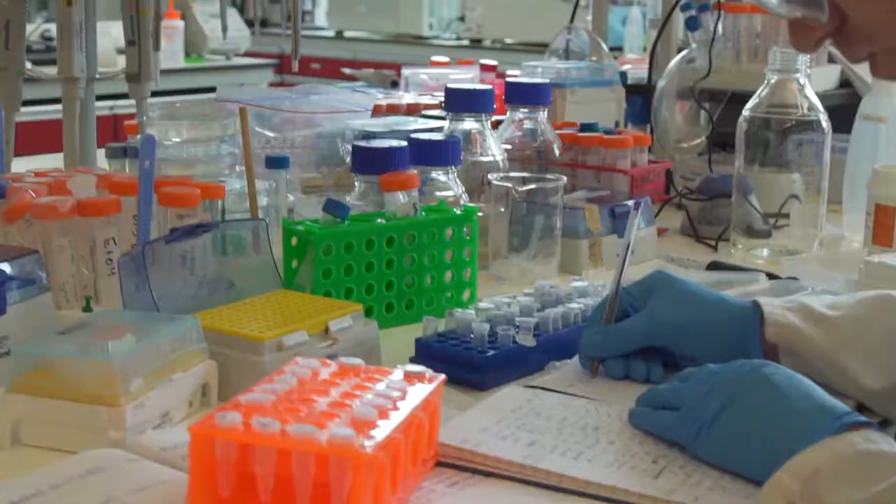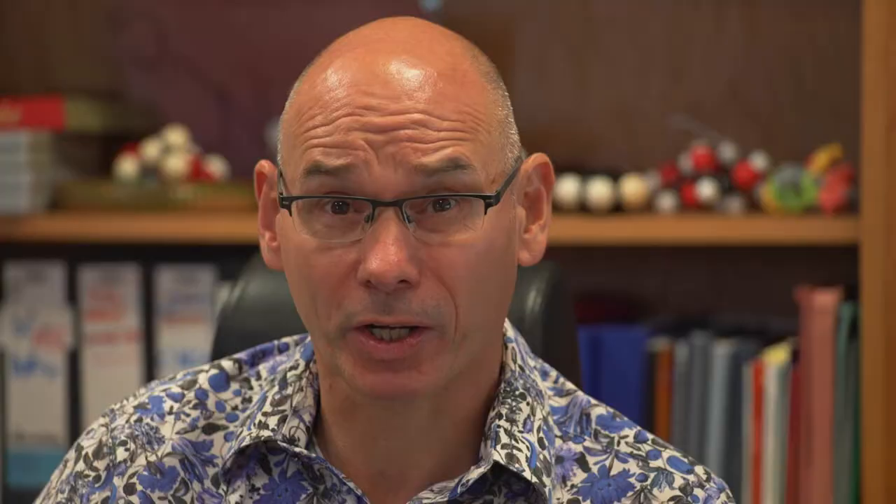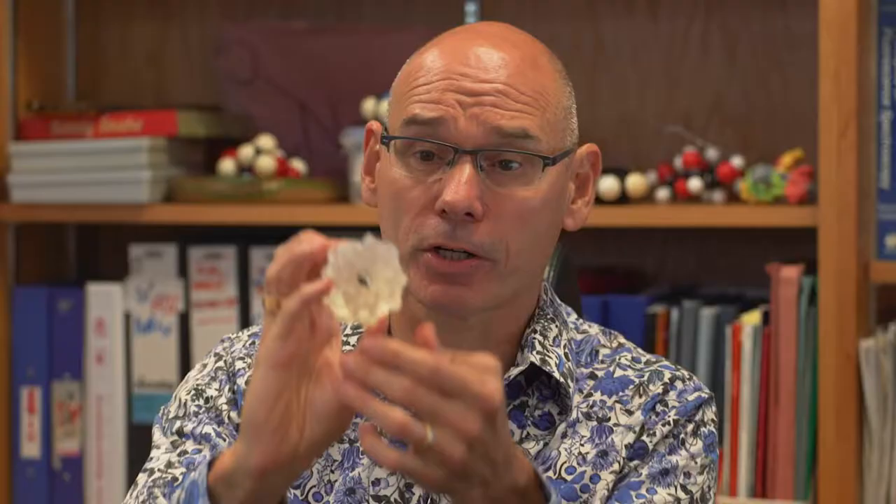We do this in two ways. If we think we understand the protein structures well enough, we just write down protein structures on pieces of paper and then go into the lab and make them. But actually protein molecules are quite complicated, so increasingly we're using computers to help us with this problem of designing protein molecules.